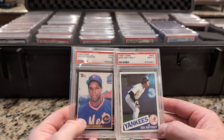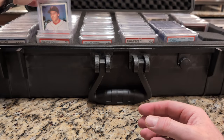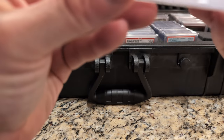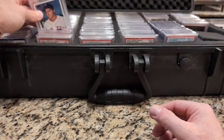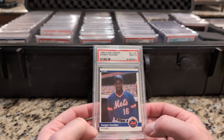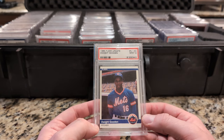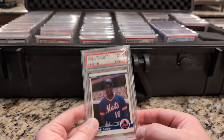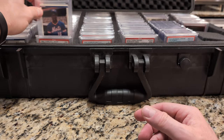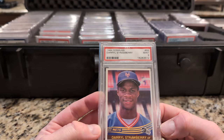A couple of 1985 favorites — Don Mattingly, a Clemens, and the Dwight Gooden. And it's off-centered. Purchased during a time when I didn't really notice such things. I want a 9 — this is a 9 — but I don't particularly care for that centering.